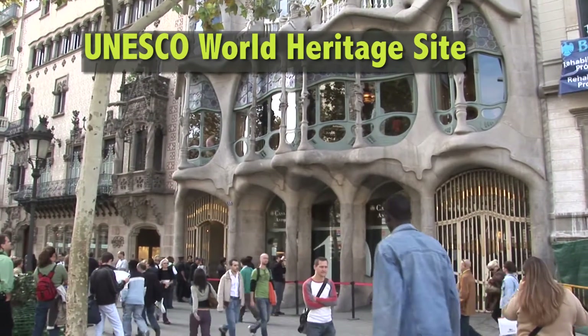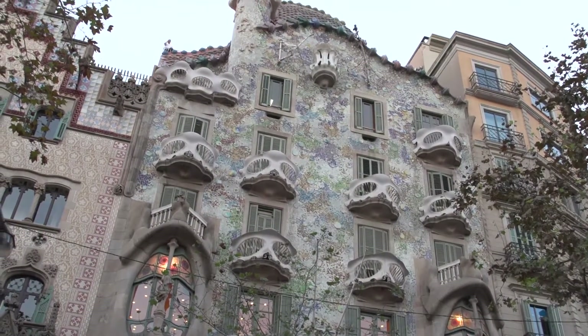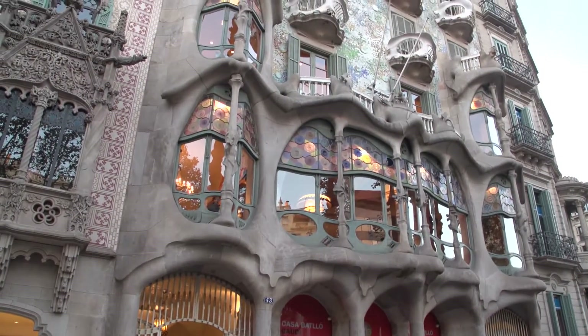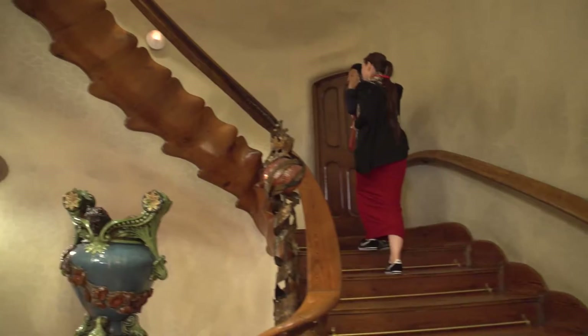This house won the prize for best building in the city in 1906. It's also a UNESCO World Heritage Site and is open to visitors. It's owned by a wealthy family from Barcelona who allow visits. It costs about 23 euros to get in — it's not cheap. Let's go inside Casa Batlló and immerse ourselves in the experience.